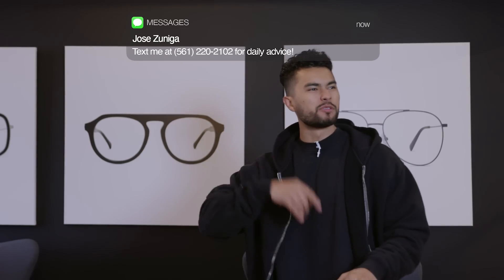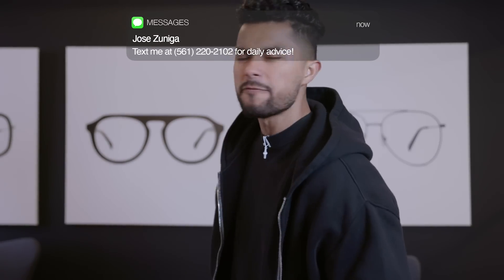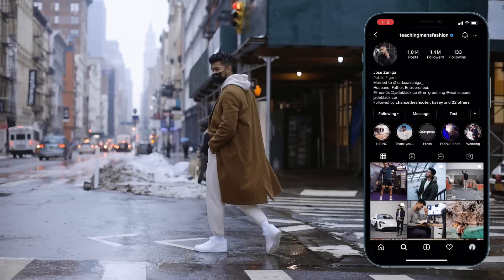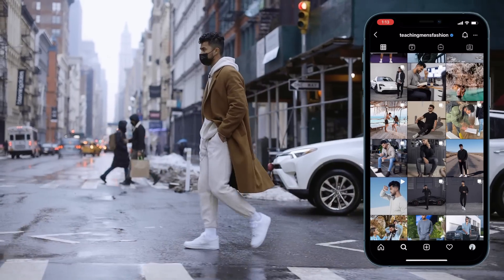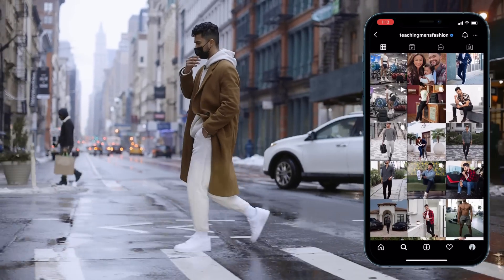My guy, this is your time to shine. This is your time to really start developing and growing when it comes to your style. If you want to look better, if you want to develop your style, fall and winter is the time to do so. Today I'm going to give you six specific fall and winter tricks you need to start deploying that I promise will make you a better dressed dude. Let's hop into this.